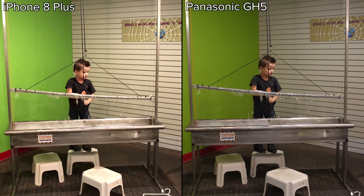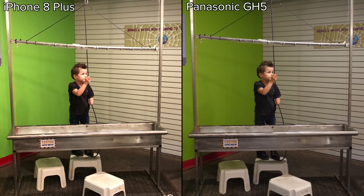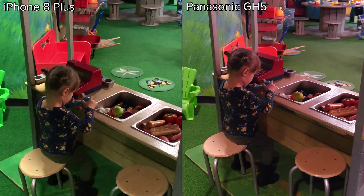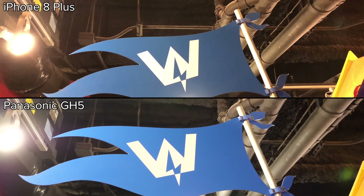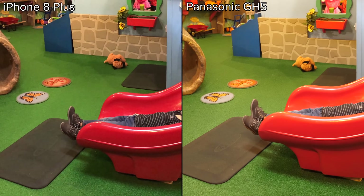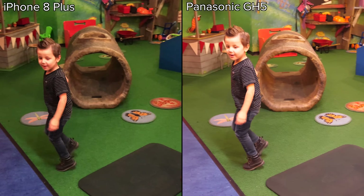Moving into a low light environment, the difference becomes more noticeable. The GH5's noise pattern, color accuracy, and highlight roll-off is vastly superior. In this shot, the iPhone's noise reduction makes 4K look like 720p, where the GH5 preserves plenty of detail. Even though the iPhone had good color accuracy outside, in low light, color reproduction suffered. The noise is also going wild. Here, the iPhone is struggling with consistent exposure, which causes a distracting flashing effect.